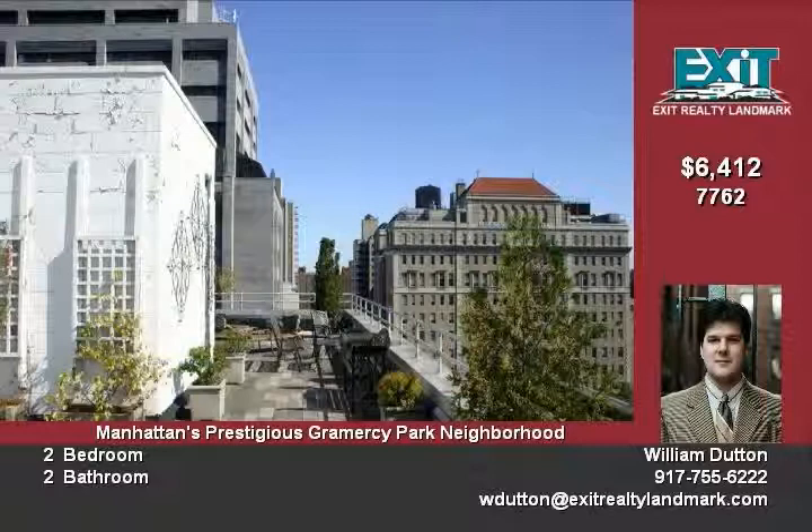Sub-Zero refrigerators, Bosch multi-cycle dishwashers, and Dacor combination convection microwave.